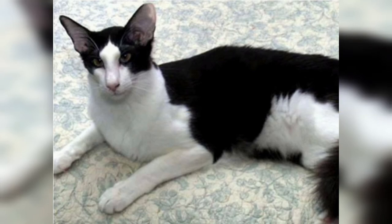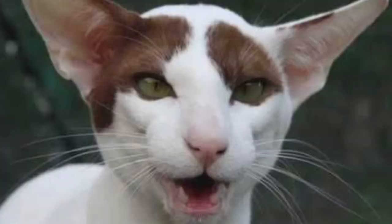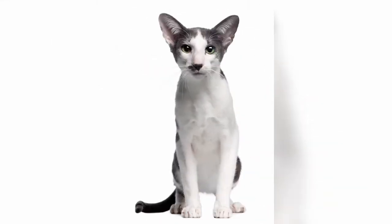Before we continue, how about a quick trivia: what cat breed does the Oriental Bicolor breed originate from? A) Persian, B) Oriental Long Hair, or C) Siamese? Leave your answer in the comments below — hang in there and we'll get to the answer at the end of the video.